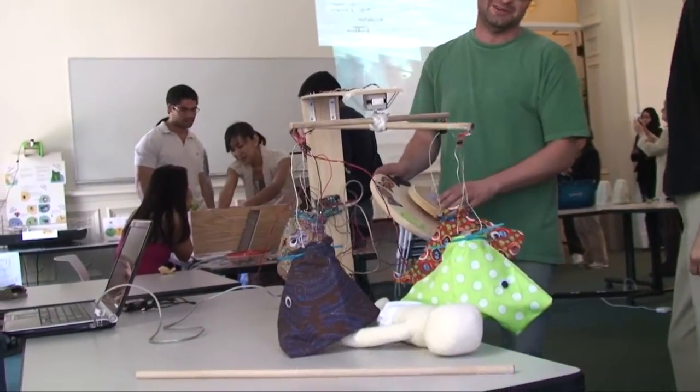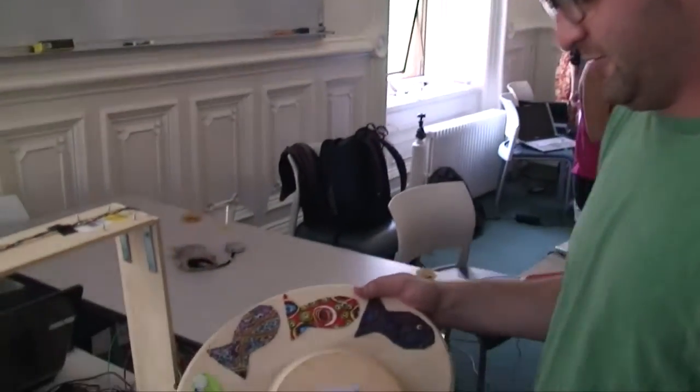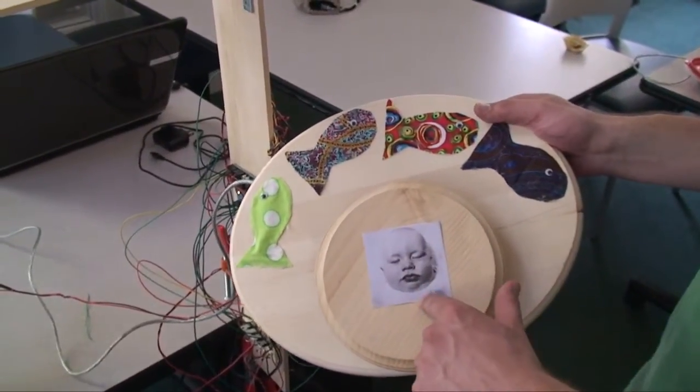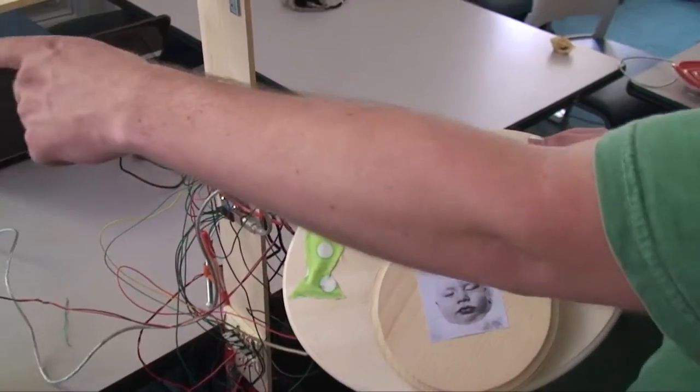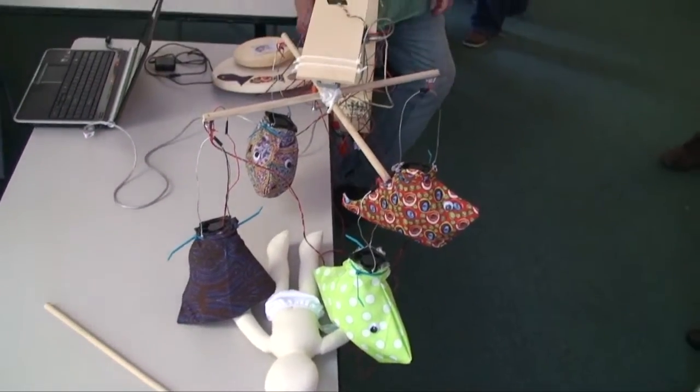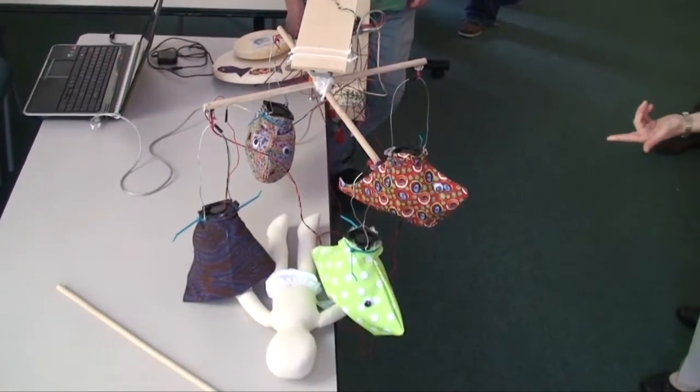This is to facilitate interactions between babies and grandparents over distance. The grandparent would have an interface with a live video feed connected to the baby mobile, as well as controls for all the different baby mobile items.